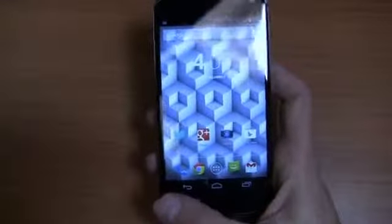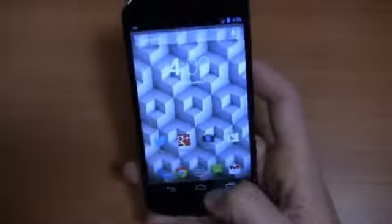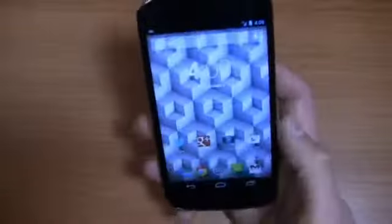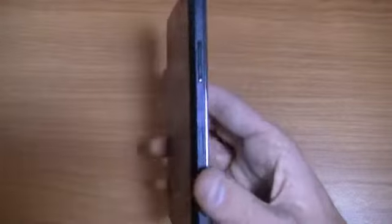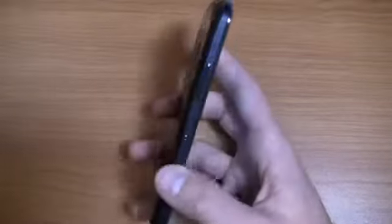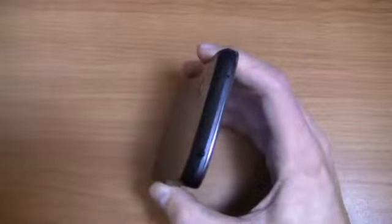Let's talk about the build. You've got on-screen buttons: back, home, and recent applications — stock Android through and through. Power button on the right side, micro USB charging port at the bottom, volume rocker on the side with a micro SIM card slot that has to be removed with a special tool which comes in the box. And then you've got a 3.5 millimeter headphone jack.